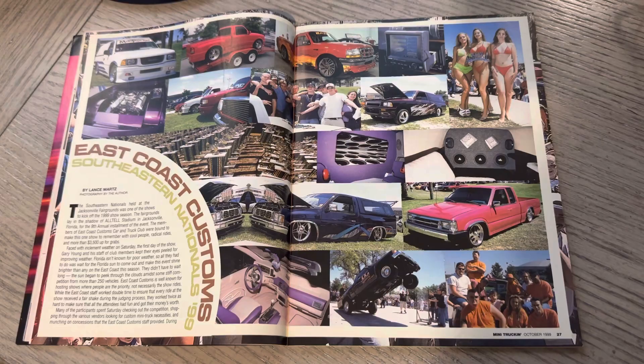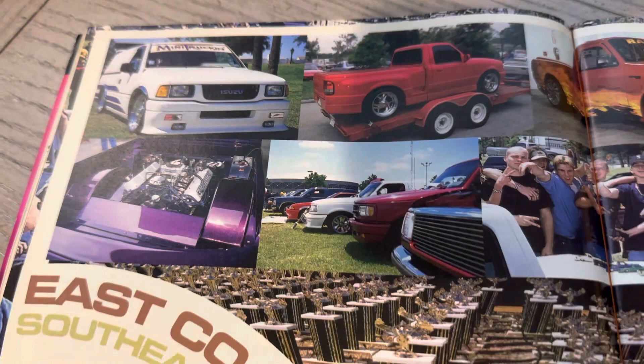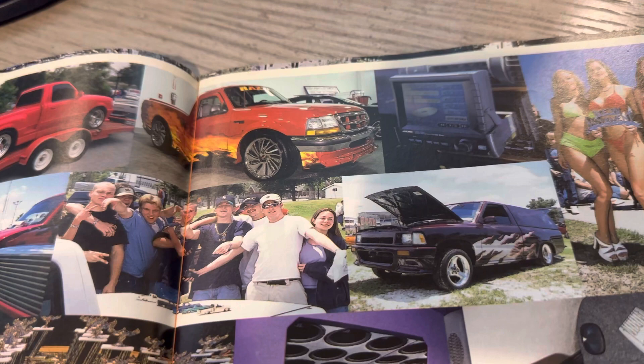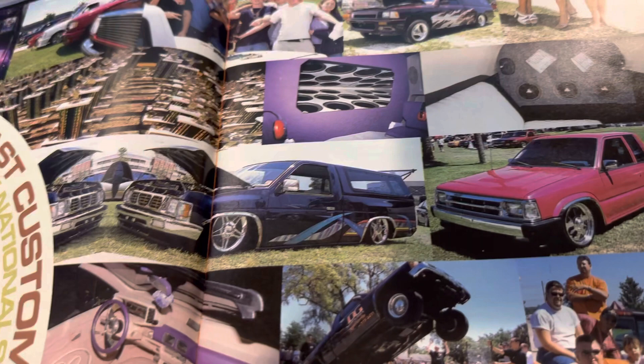This was East Coast Customs Southeastern Nationals. I did go to this show one time — a buddy of mine debuted his truck there, I think. It was the first time I saw it. This show was a popular one, in Jacksonville. The year I went it was at the stadium, which for a while was known as Alltel Stadium. It's always fun to think back to some of the NFL stadiums and how many times they changed their name.